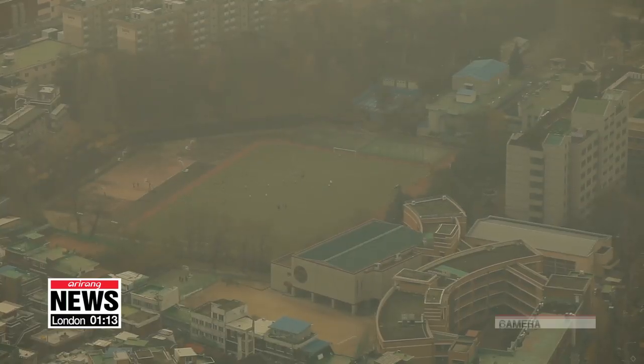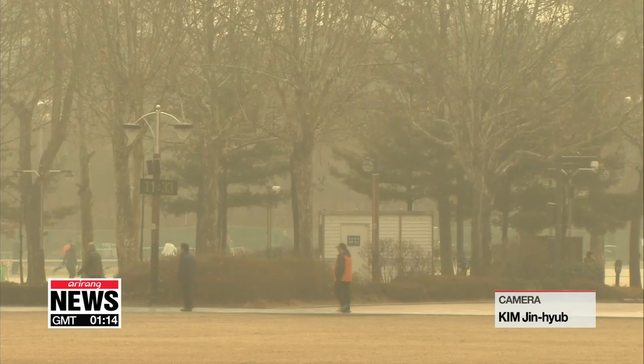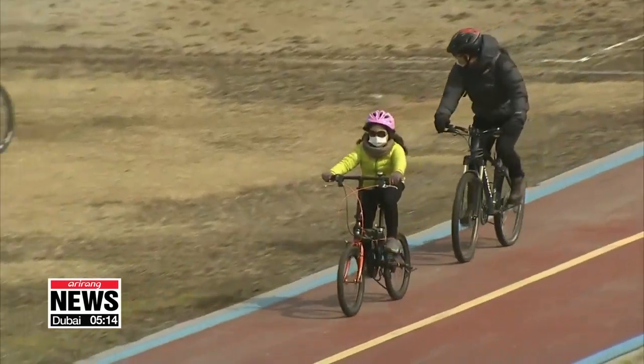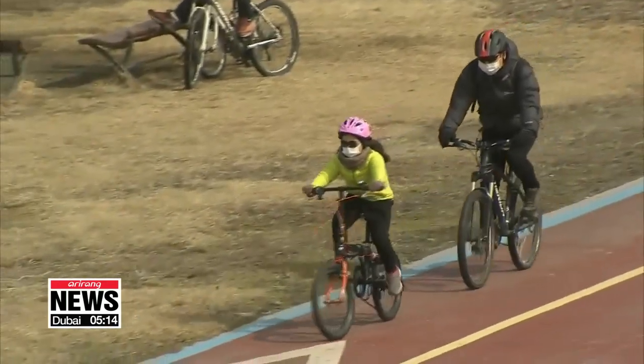The government also calmed public worries concerning toxic rainfall mixed with fine dust, saying low-pressure clouds will cycle out polluted air before precipitation falls. Reporting for Arirang News.